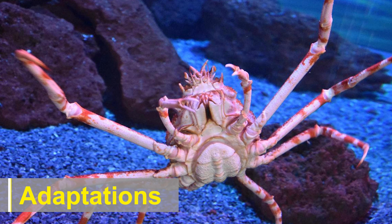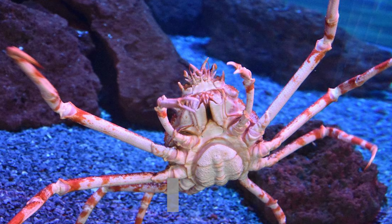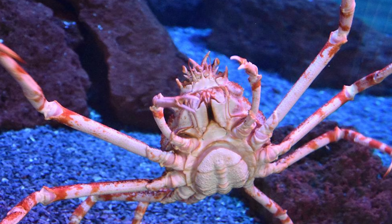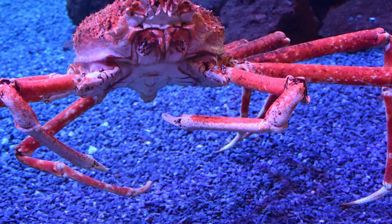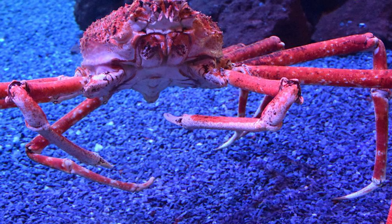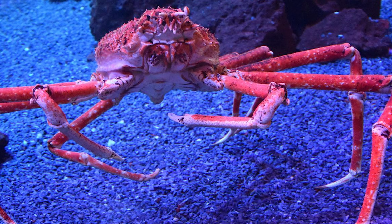Japanese spider crabs have several adaptations that aid their survival in their habitat. Their long legs, which are covered in small spines, allow them to navigate the seabed and move with relative ease. These legs also help them in capturing prey and defending themselves from potential predators.